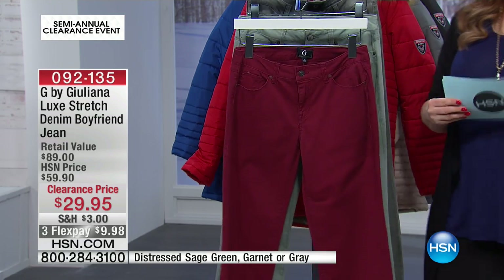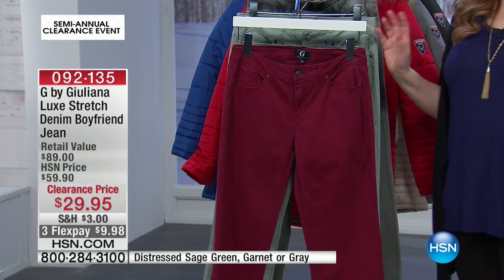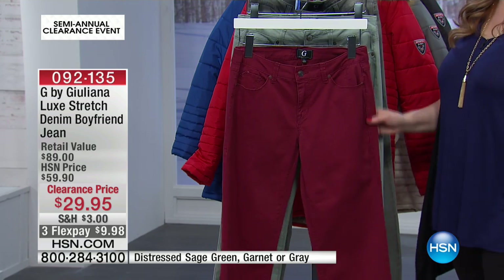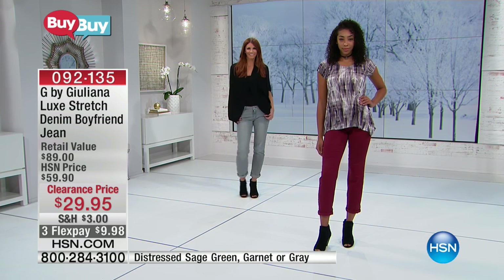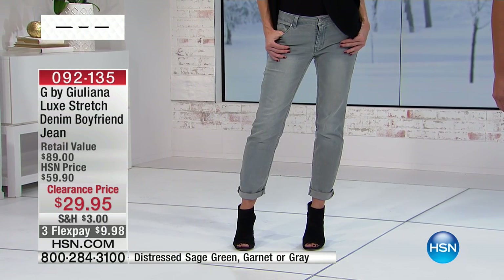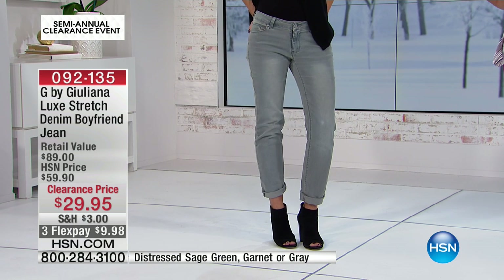Juliana is great for all different sizes — for everyone. We go zero to 16 and 16W to 24W. I love doing sizes for everybody, and I know a lot of our lines don't go to extra smalls, double extra small, and zero. This one goes to a zero at $29.95. The item number is 092-135.